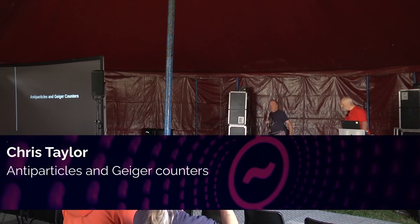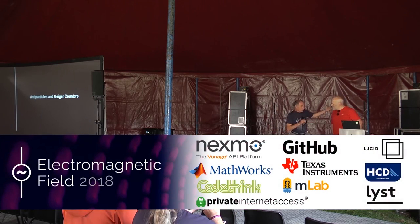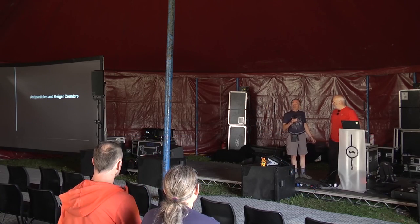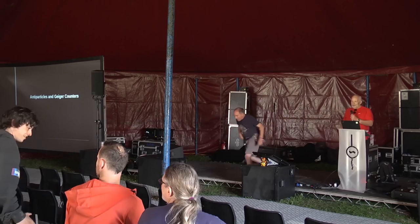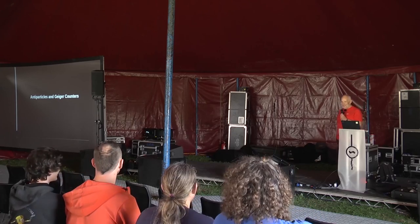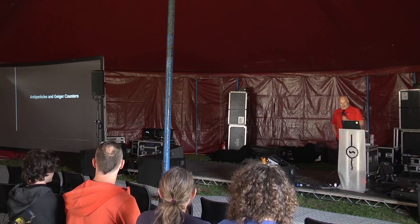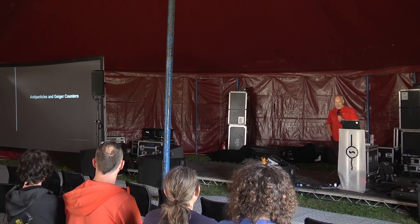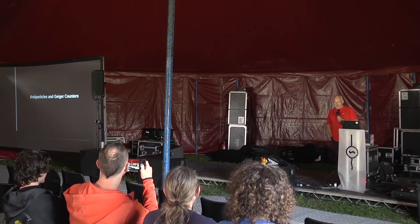Good morning everybody. Welcome to the first session in Tent B. This is Chris Taylor who's going to talk to us about Geiger counters. I'll round the applause for this gentleman please. Good morning everybody, thank you very much for coming out unreasonably early this morning to listen to me. I'm going to be talking about Geiger counters as you've probably guessed, and specifically some reasons why you might want to own a Geiger counter of your own.